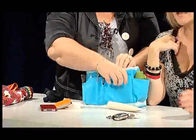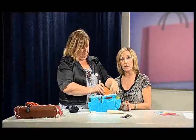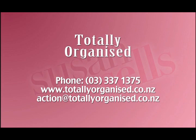This is half price at the moment until the end of May — all the stock is half price at Totally Organised. We're even looking for more consultants to help — people to sell the stuff and learn how to organise people. Totally Organised — phone 337-1375 or totally organised.co.nz. Unbelievable — the organiser is just $29.